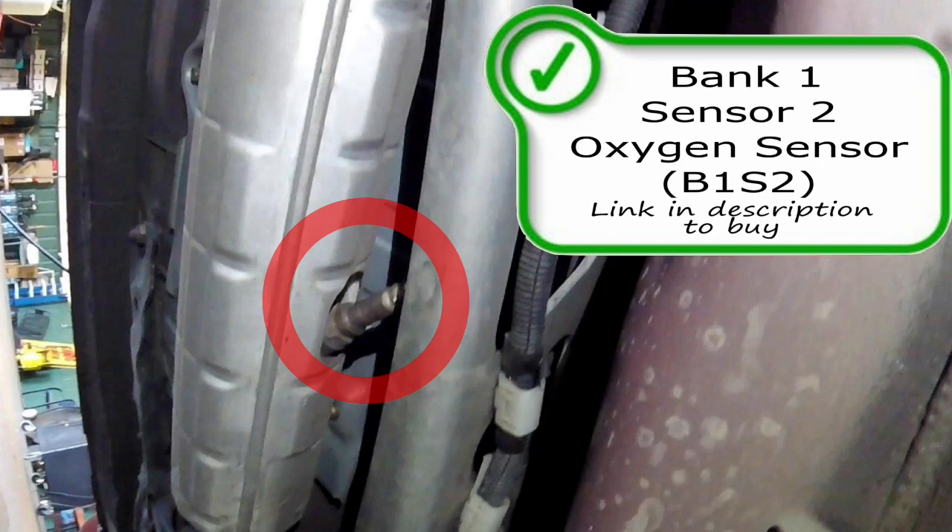If you have a heater circuit malfunction with this oxygen sensor or lambda sensor, I would suspect the sensor itself is bad and replace it at this time. This is your post-catalytic converter oxygen sensor, or lambda sensor.